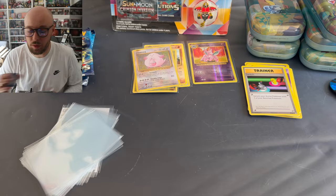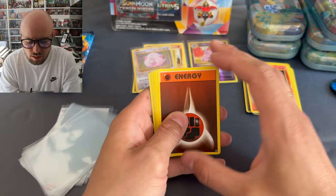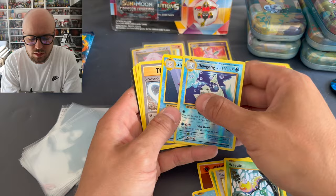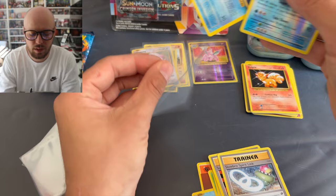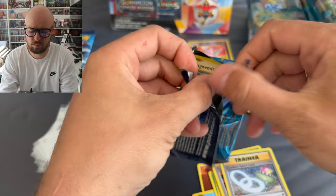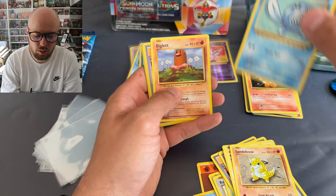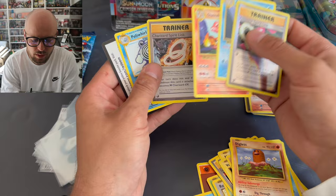We want those guys. Venusaur, Blastoise, Charizard - come on, we need some luck here. Energy, Staryu, Tangela, Rattata, Weedle, Dugong, and Starmie - and a code card. Come on now. Magnemite, Voltorb, Sandshrew, Poliwag, Diglett, Venusaur Spirit Link, and Starmie again, Charmeleon - Charmeleon building, let that be a sign for the future - and Poliwag, code card.